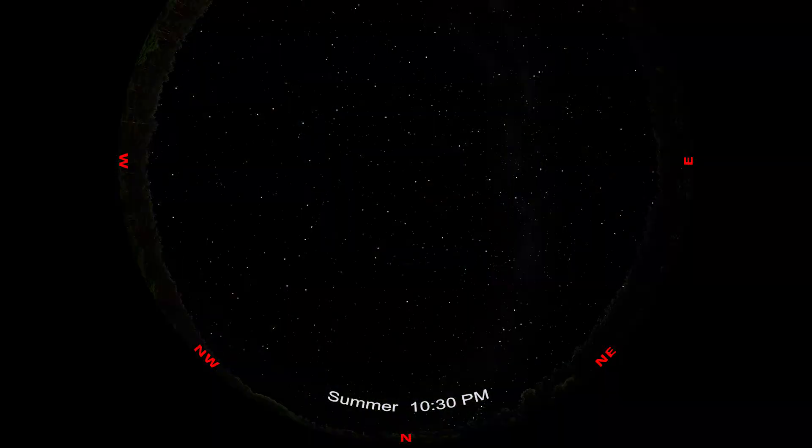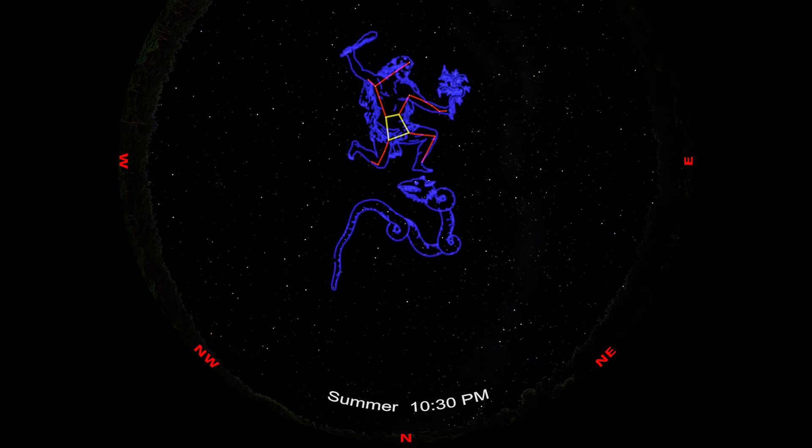From spring to late fall, one way to find Draco is to use the constellation of Hercules. Hercules has four stars that make up the keystone asterism, also known as his torso. Then his arms and legs come spiraling out like he's doing a cartwheel. His east leg is stepping on the head of Draco.